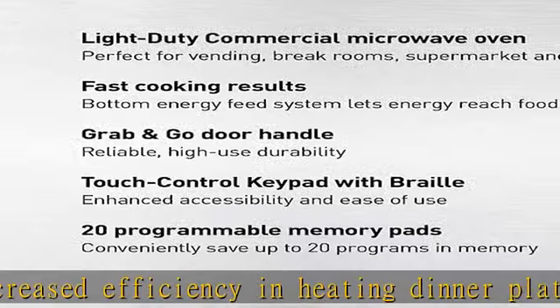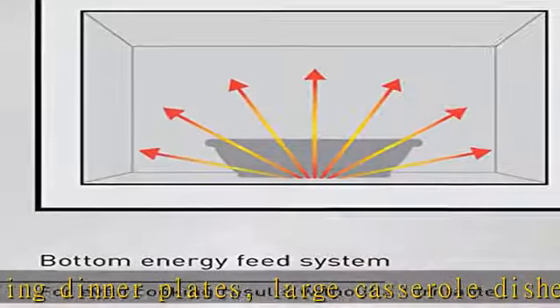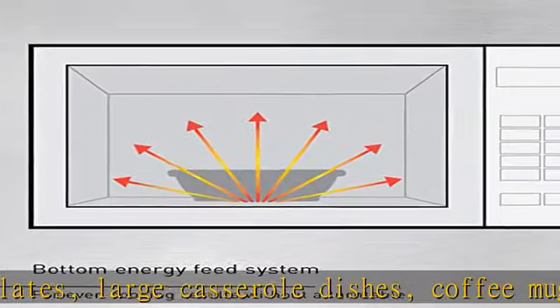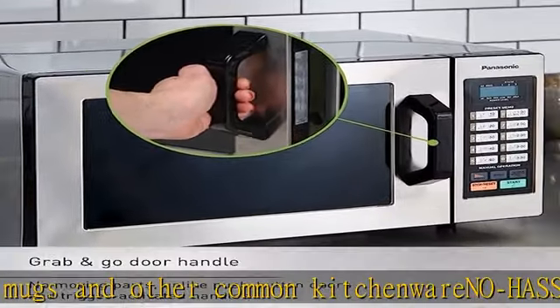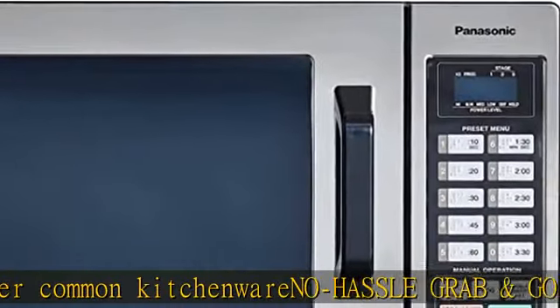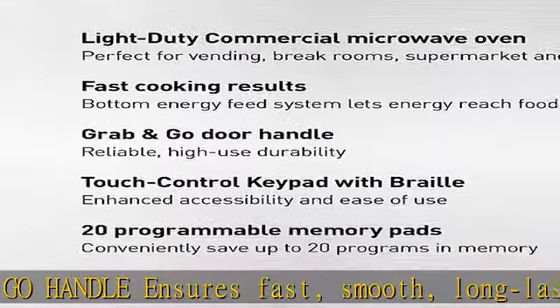Compact, space-saving design occupies minimal space on a countertop or table. Exterior dimensions H x W x D: 12-inch x 20-1/8-inch x 16-1/2-inch. Interior: 8-1/16-inch x 13-inch x 13-inch.